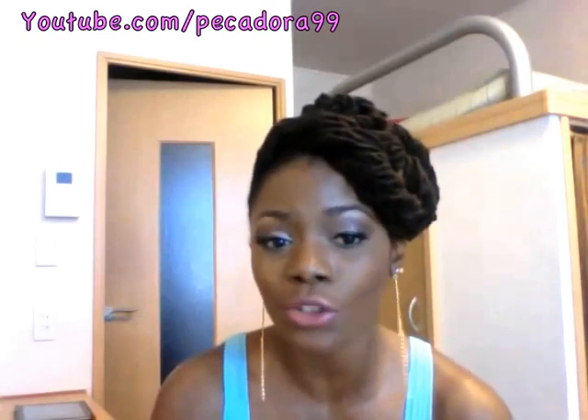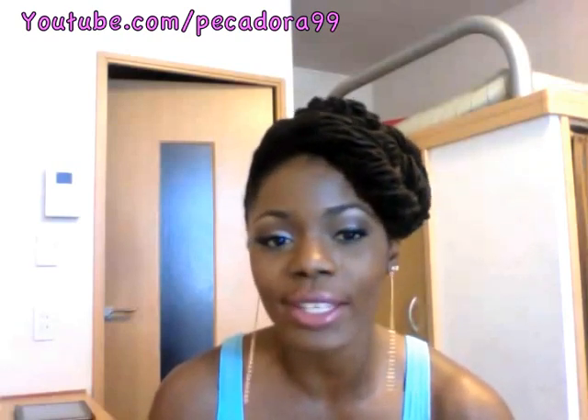Hi guys, I'm here to do an outfit of the night video. This outfit is pretty sexy and it incorporates one dress which I paid 708 yen for, which is about eight dollars in the US, and it is from H&M.